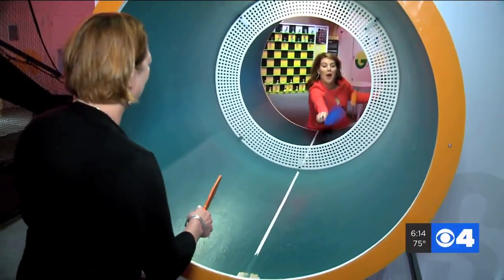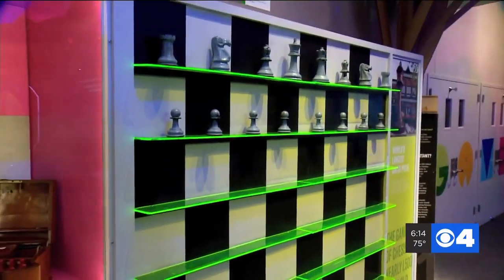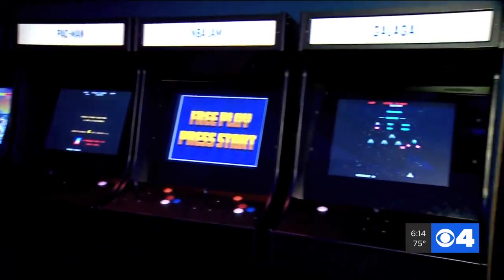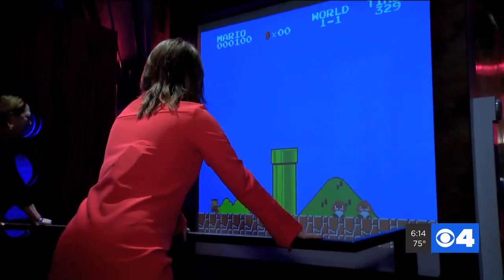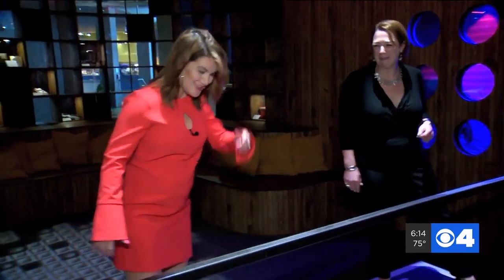Enter Game Exploration. Cylindrical ping pong, vertical chess, virtual reality, augmented reality — all of the games that you knew from your childhood: Ms. Pac-Man, Sega. I've never played Super Mario Brothers like this. The real game is hard; it's even harder when you're playing with your feet.